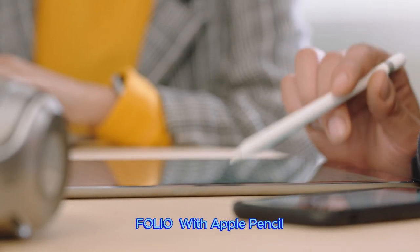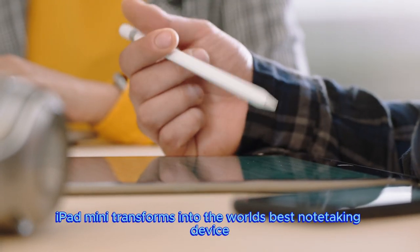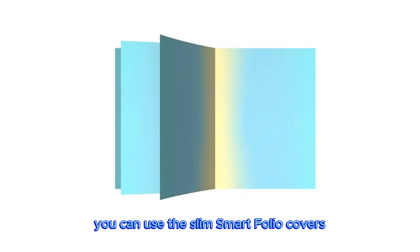With Apple Pencil 2nd Generation, iPad Mini transforms into the world's best note-taking device. To protect your iPad Mini and easily prop it up, you can use the Slim Smart Folio covers, available in 5 colors.